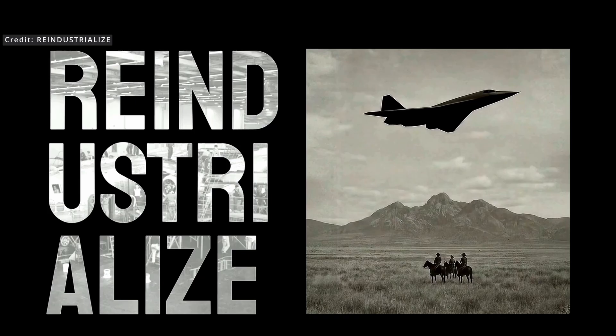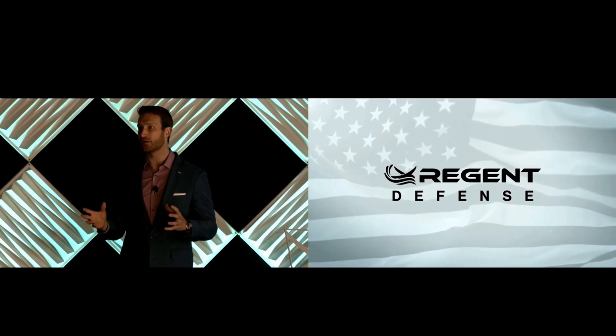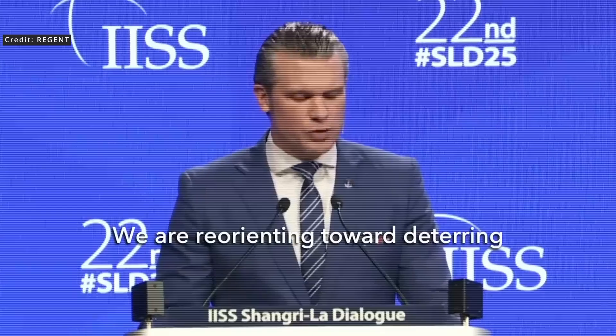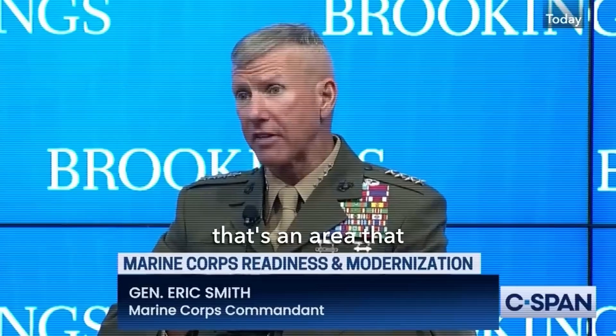Another major development in US defense technology: on July 16th, at a re-industrialization summit in the Detroit region, Regent officially announced the launch of a new military-focused division — Regent Defense. This isn't just a branding shift; it's a strategic response to rising geopolitical tensions, particularly in the Indo-Pacific. As the US looks to counter threats in places like the South China Sea, there's an urgent need for fast, efficient, and scalable mobility across far stretches of contested coastal waters. Regent believes its new class of sea gliders can fill that gap.